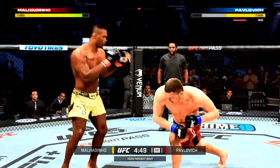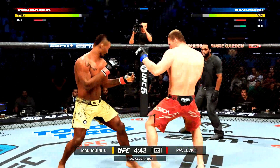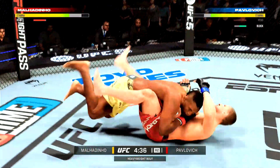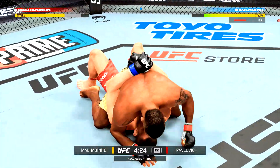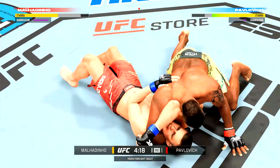Nice jab. Another blistering combination there — really starting to do a nice job stringing the shots together, and you can see the damage on his opponent's body. His face, his body, his legs — he's beating him up on all the targets. It's not one thing — oh, what do we got here? Looks like an arm triangle attack.